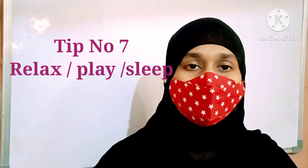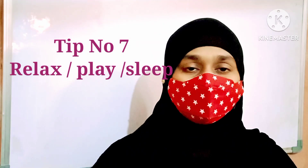Tip number seven: after studying, take a break — sleep or play games, do some activity — so that your mind is fresh enough to study for the next hour. Sleeping is also a very good habit; a 10 to 15 minute sleep helps you relax and makes what you have studied easier to remember.